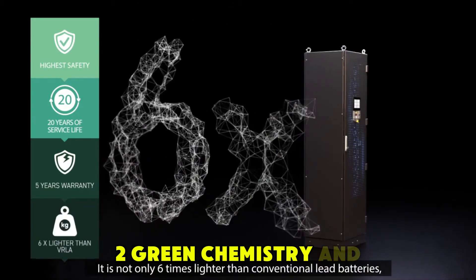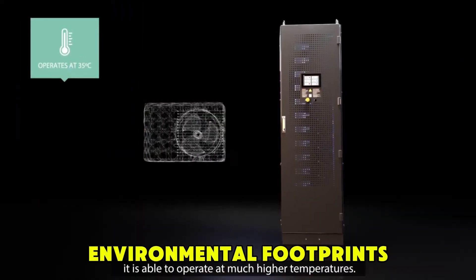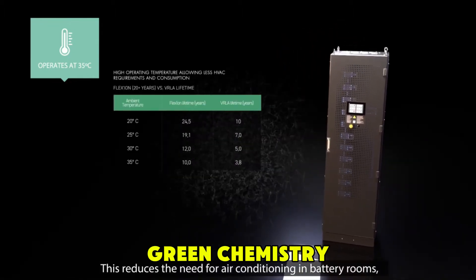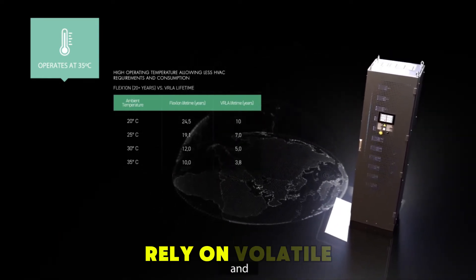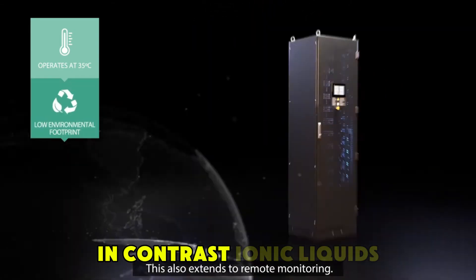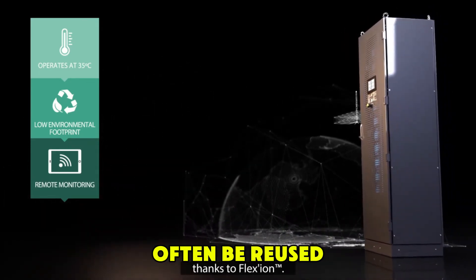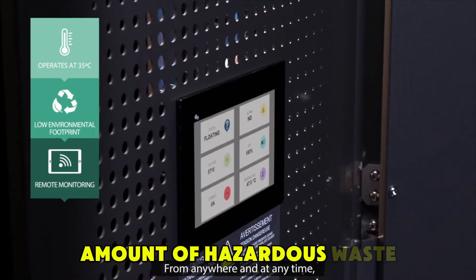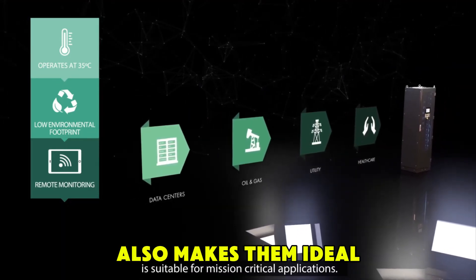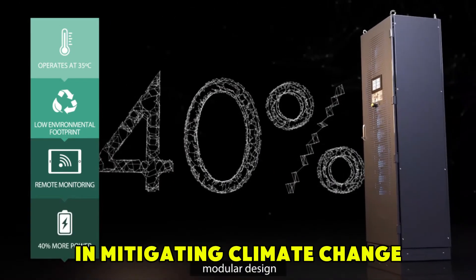In green chemistry and environmental applications, ionic liquids are emerging as a game-changer. Traditional chemical processes often rely on volatile organic solvents that are harmful to both the environment and human health. In contrast, ionic liquids are non-volatile, non-flammable, and can often be reused, which drastically reduces the amount of hazardous waste produced. Their ability to dissolve a wide variety of substances also makes them ideal for capturing and recycling carbon dioxide, which could be crucial in mitigating climate change.